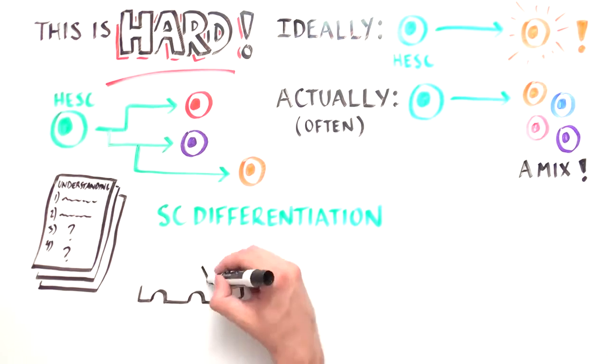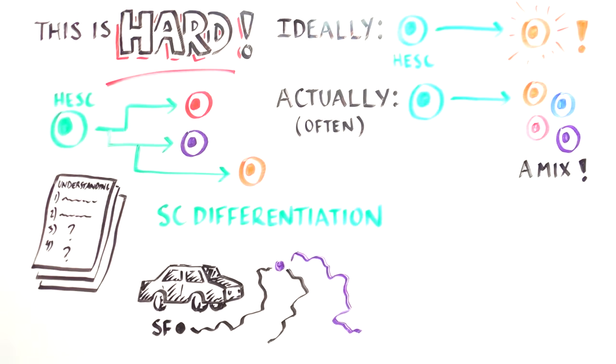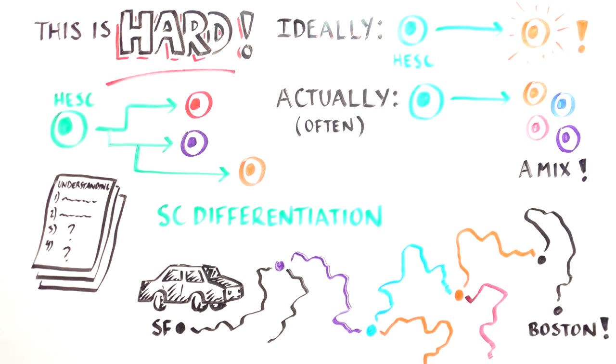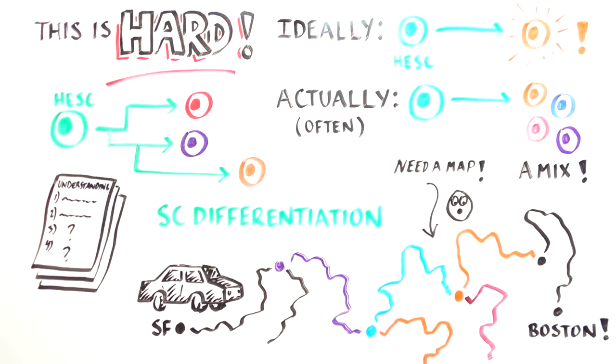Stem cell differentiation is akin to getting into your car in San Francisco with a vast array of destinations ahead of you, and trying to drive across the country specifically to Boston. It would be impossible to get to your destination without a detailed map of the routes in between and the intermediate stops you need to make along the way.